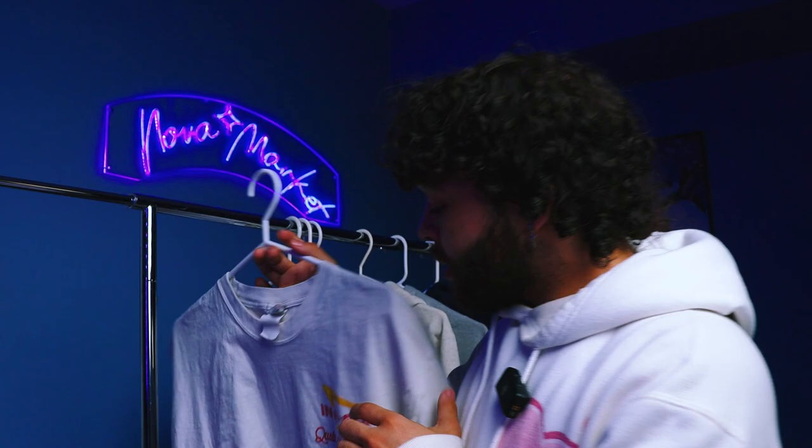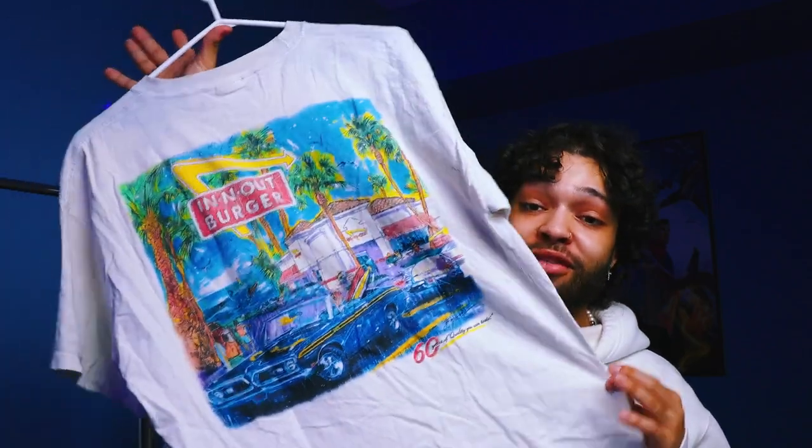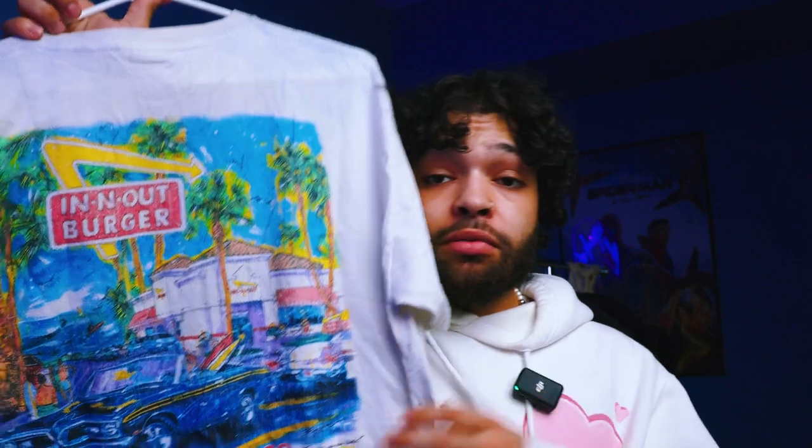This t-shirt is one I'm going to be selling — it's a vintage In-N-Out shirt. It doesn't have too much on the front, but the back graphic is really what's amazing about it. It's super vibrant, super colorful, and really just has a dope vintage feel. So if y'all are interested, this will be uploaded on my Depop.